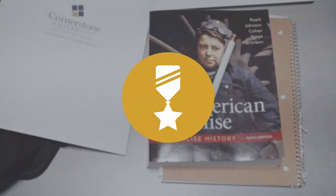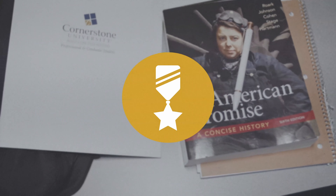Whether you're an active duty military personnel or a veteran, we want to thank you for your service.